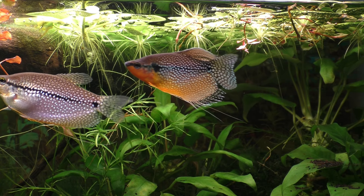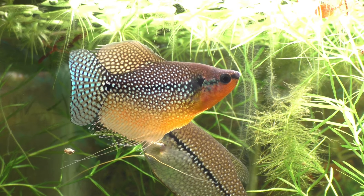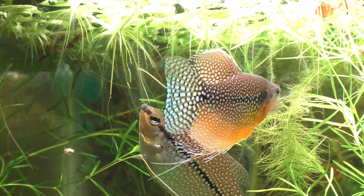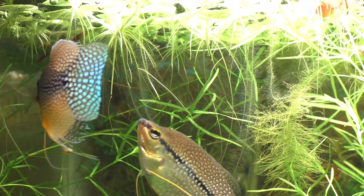He works very hard to show her that he's the best choice for the job. But apparently there's a lot of fish in the sea and she's not convinced that he's the right one for her. And so the dance continues — he'll make more bubbles and spit more sand while he waits until she's ready.